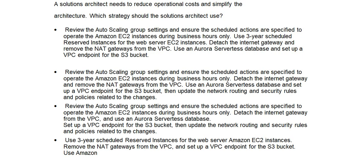Option A: Review the auto-scaling group settings and ensure the scheduled actions are specified to operate the Amazon EC2 instances during business hours only. Use 3-year scheduled reserved instances for the web server EC2 instances.